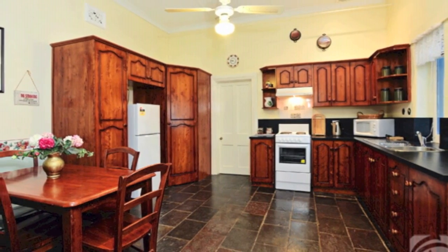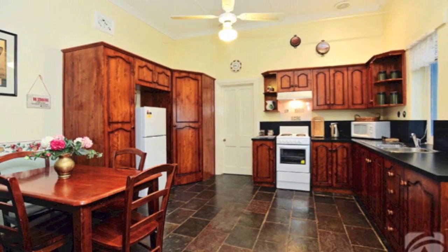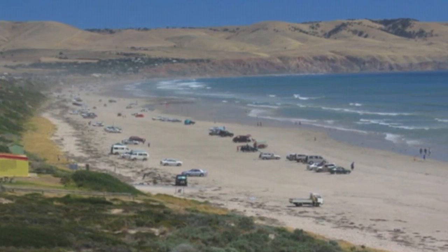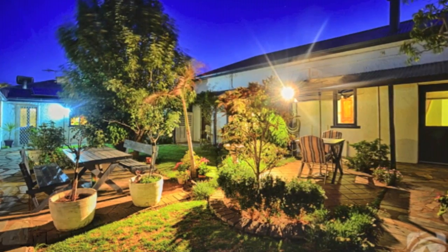Outside there's a laundry with an adjoining storage room, sundry sheds, double carport and sensational private courtyard garden. When it's time to relax, head to the stunning sandy beach, a two-minute saunter away, or settle in a shady spot in the peaceful garden.